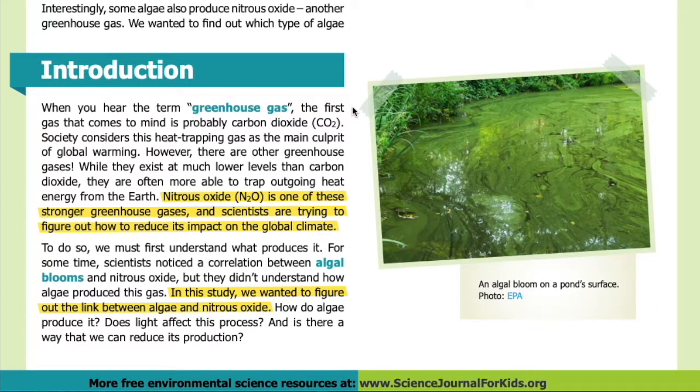Introduction. When you hear the term greenhouse gas, the first gas that comes to mind is probably carbon dioxide, or CO2. Society considers this heat-trapping gas as the main culprit of global warming. However, there are other greenhouse gases; while they exist at much lower levels than carbon dioxide, they are often more able to trap outgoing heat energy from the earth.